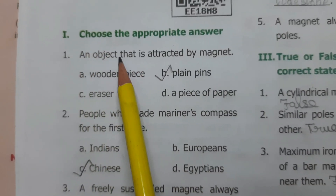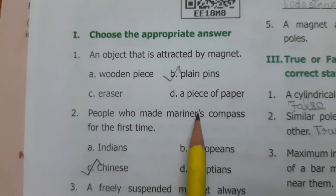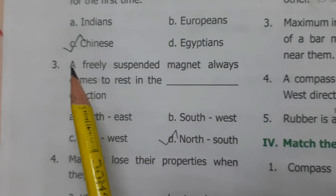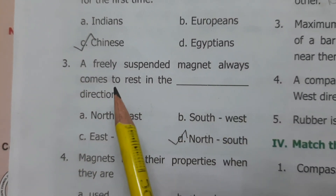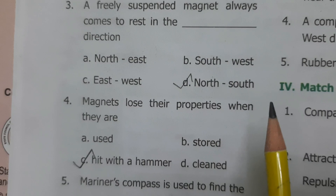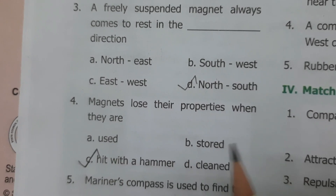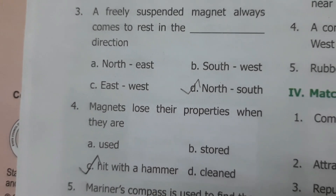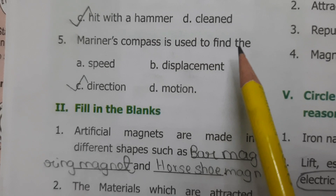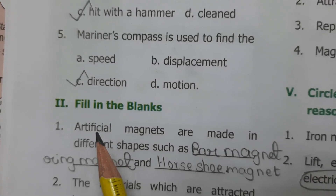Choose the appropriate answer. An object that is attracted by a magnet: plain pins. People who made the mariner's compass for the first time: Chinese. A freely suspended magnet always comes to rest in the north-south direction. Magnets lose their property when they are hit with a hammer. Mariner's compass is used to find direction.